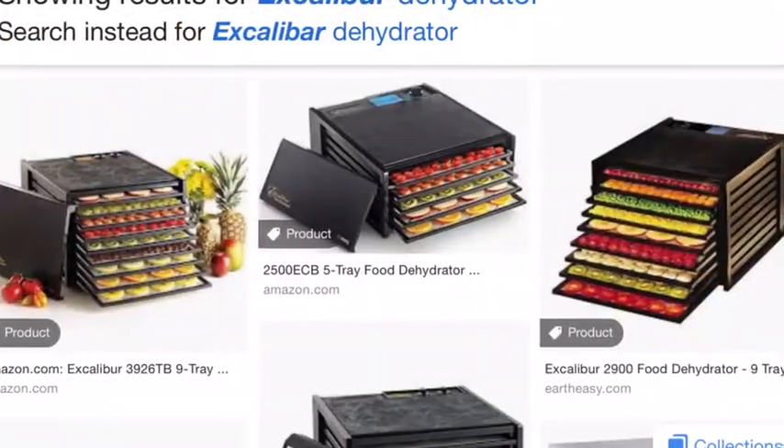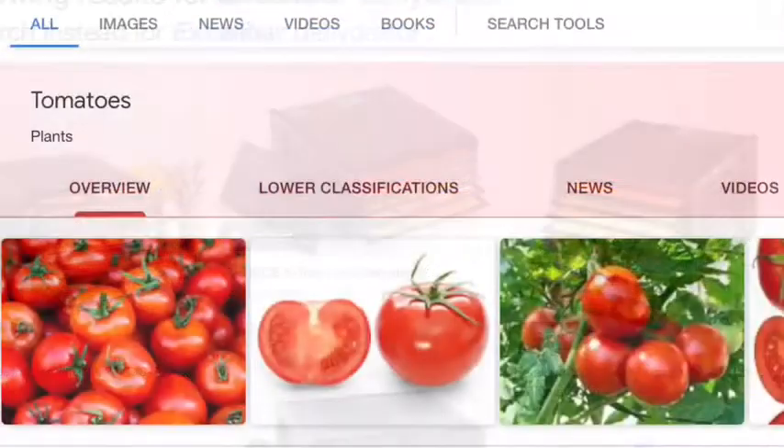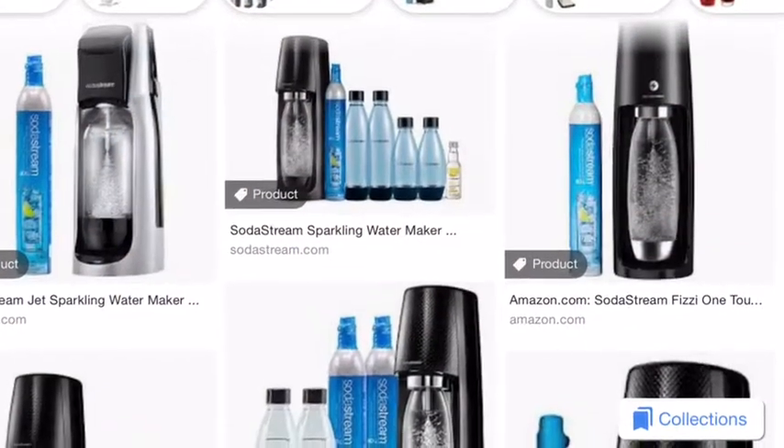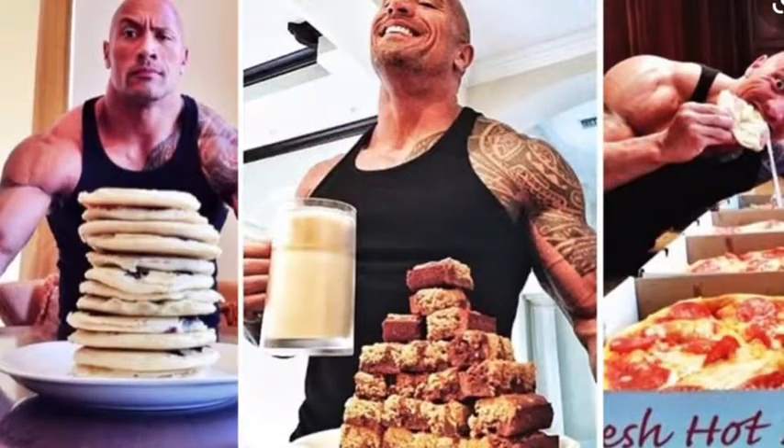An Excalibur dehydrator is a great way to preserve fruits, vegetables, and animal proteins — a practice that has been around since ancient times. A SodaStream for carbonated water is great for staving off cravings or for drinking something more entertaining than plain water.